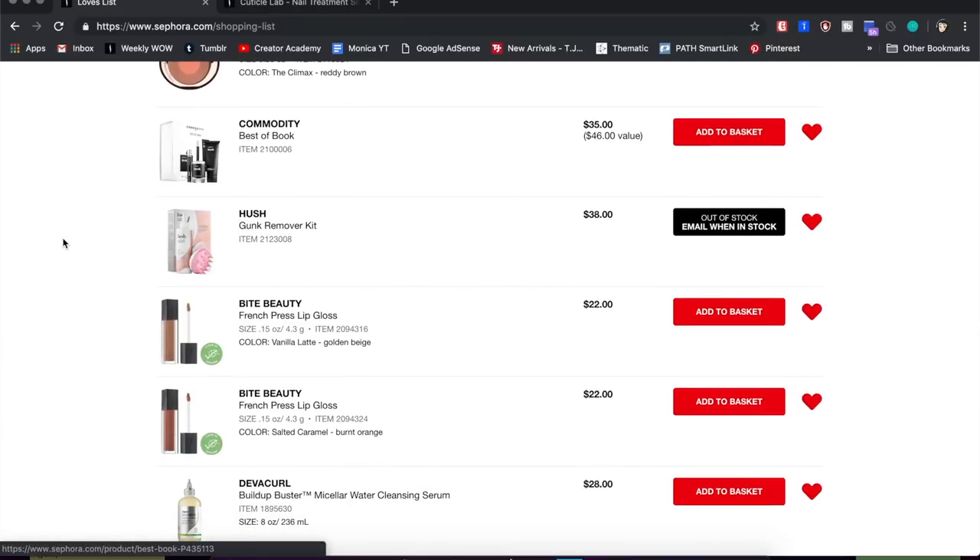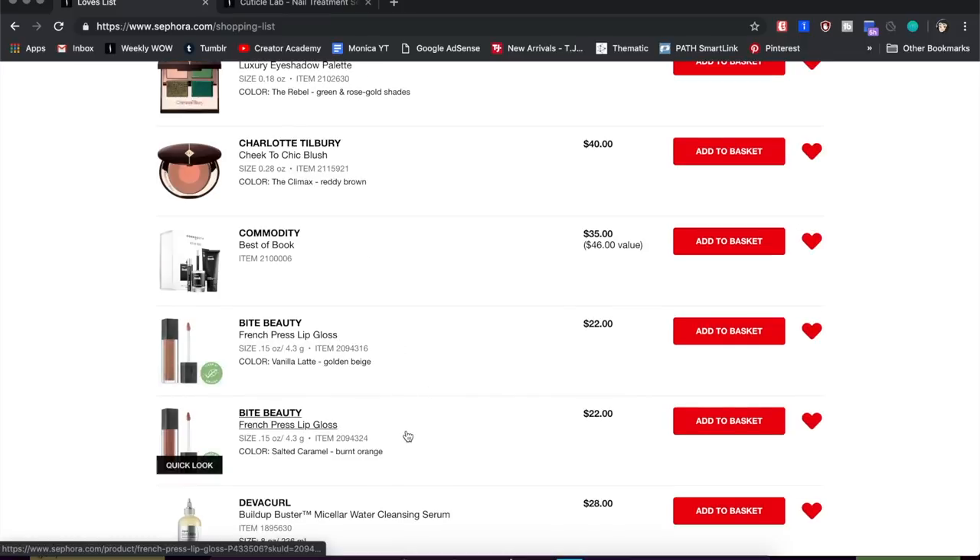Next is the Hush Gunk Remover Kit — it's basically a brush you use in the shower to exfoliate your scalp. A lot of curly hair YouTubers recommended the same brush and had discount codes, bringing a $40 brush down to $20, but I saw it on Amazon and it was still a lot. This kit also came with a shampoo, but it's been out of stock for months, so I'm just going to remove this and probably pick up a brush off Amazon instead.